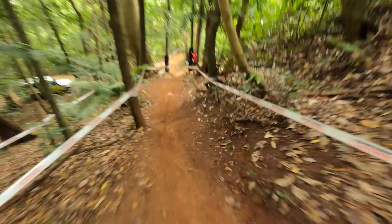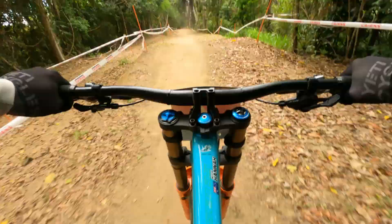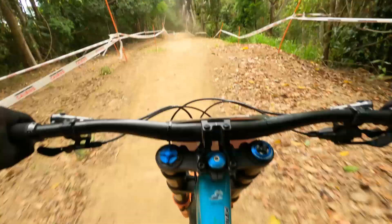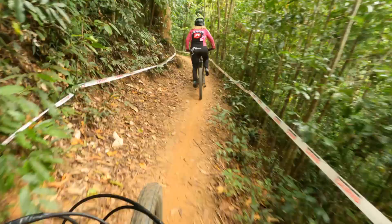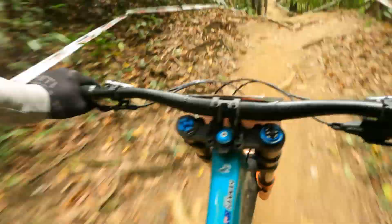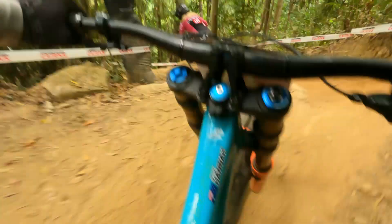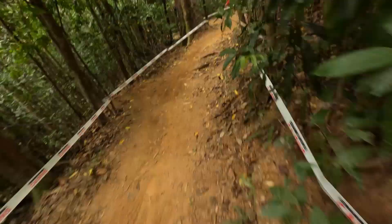That was probably the first time I've made it through semi-clean. Little rhythm section — these jumps get quite big. There's much more heavy rain forest down here. Thick roots and tight turns. Tecky. Technical section here. Smooth one.